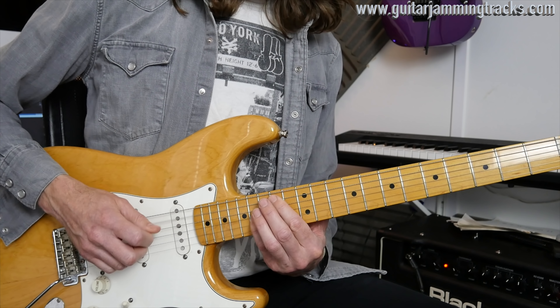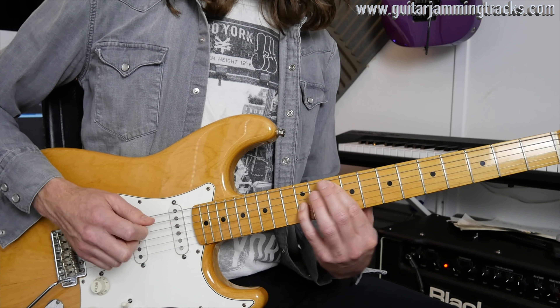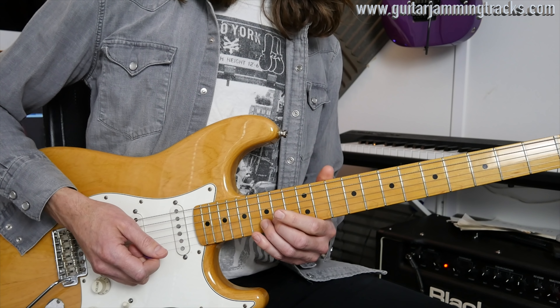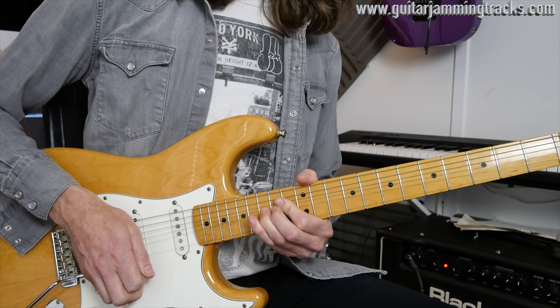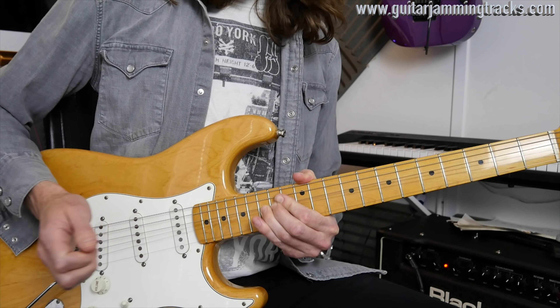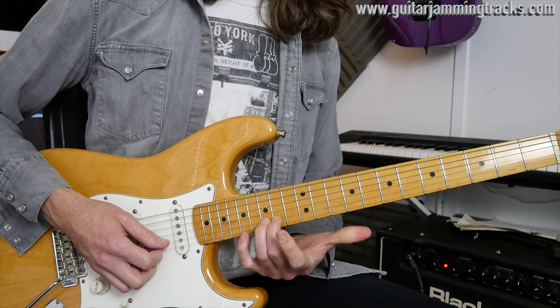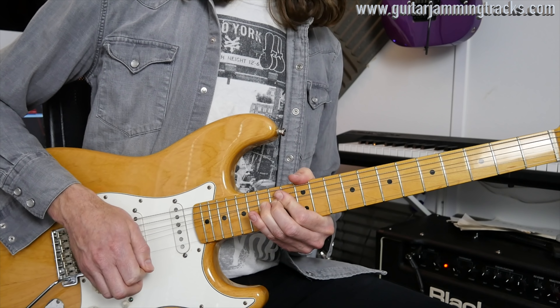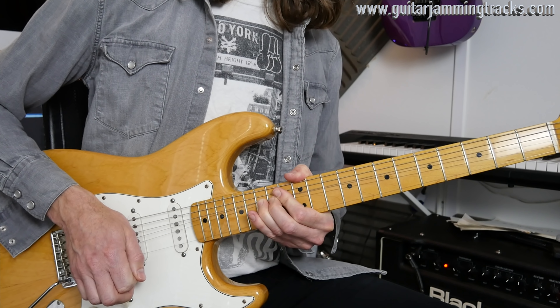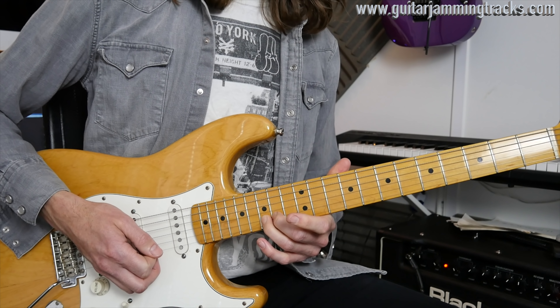Once you've done that, you've got a 15th fret bend on the second string — with vibrato added in, if you can, please. It just adds some dynamic. Now you could strike that bend straight away, or you could take it up gradually — it's entirely up to you. Each will give you a different dynamic.